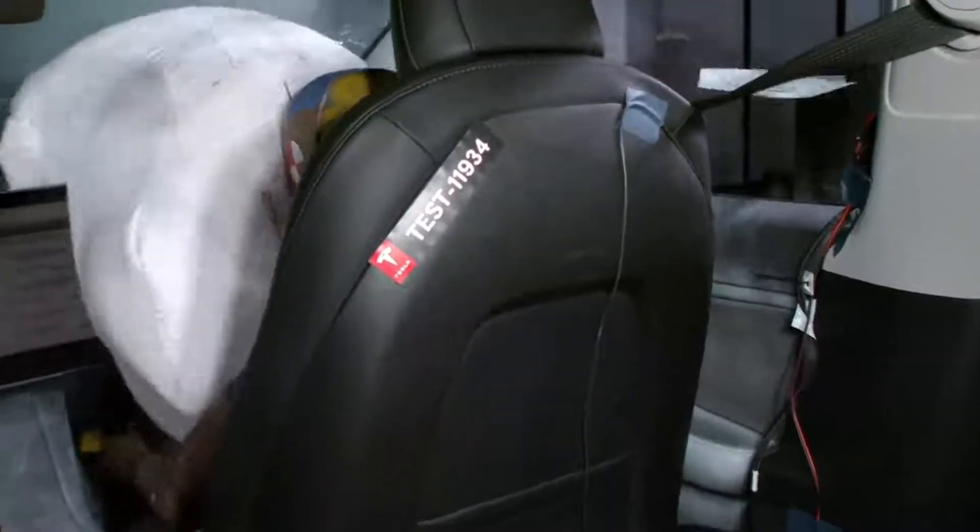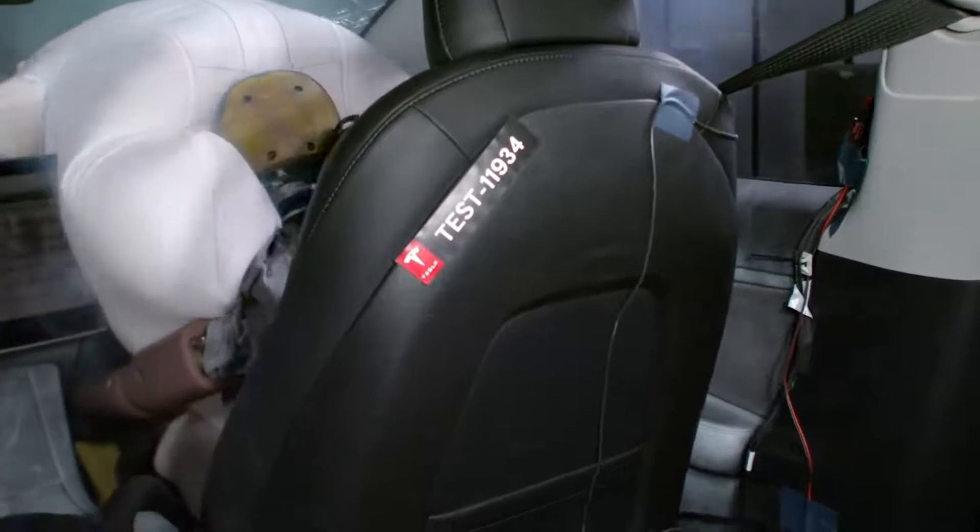One unique passive safety feature in the Model 3 is a specially designed front passenger airbag, which helps protect the occupant in oblique crashes where they might come in contact with the interior.